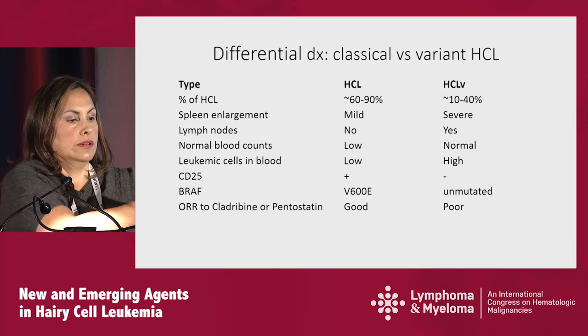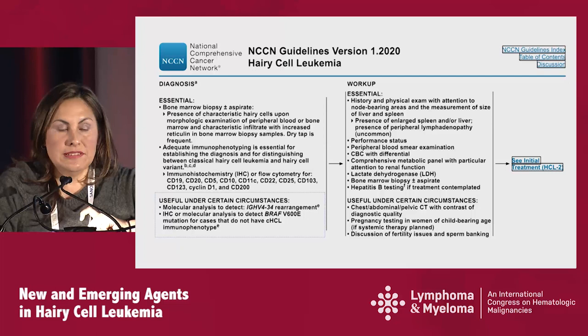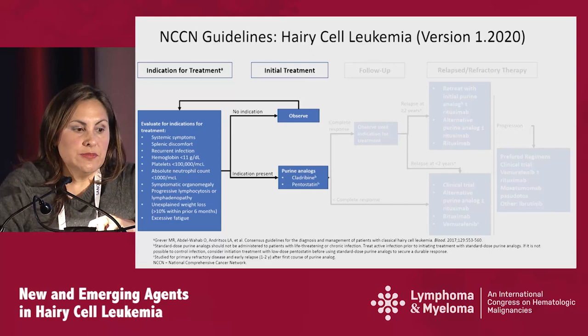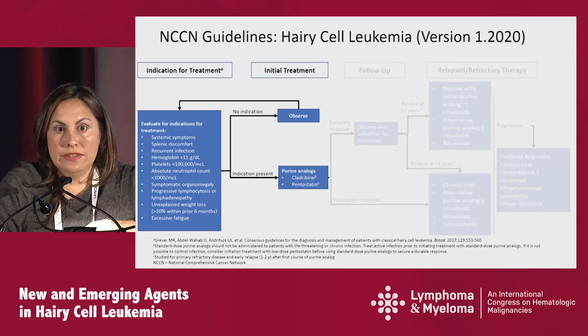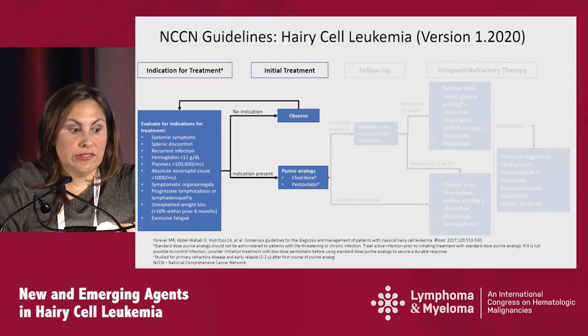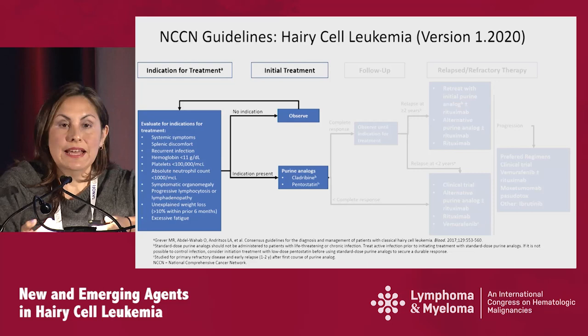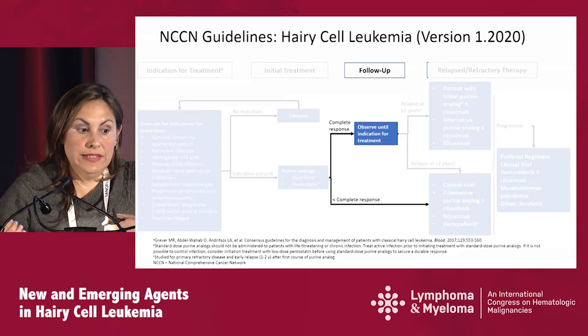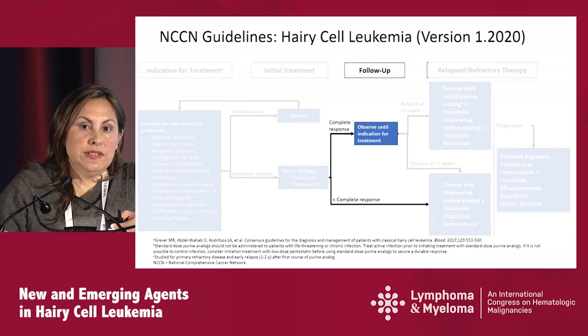These are the hairy cell leukemia guidelines. Most of the time you truly don't need to do molecular testing, but in certain circumstances when entertaining the possibility of a variant subtype, you should pursue that. Per guidelines, you do active surveillance until symptoms develop. When patients need therapy, you either use cladribine or pentostatin. Most physicians choose pentostatin when patients have recurrent infections, as they can titrate the drug more easily. Your goal is to achieve a complete remission; once achieved, you observe until the next indication for treatment. If complete remission is not achieved, treat the patient as an early relapse.